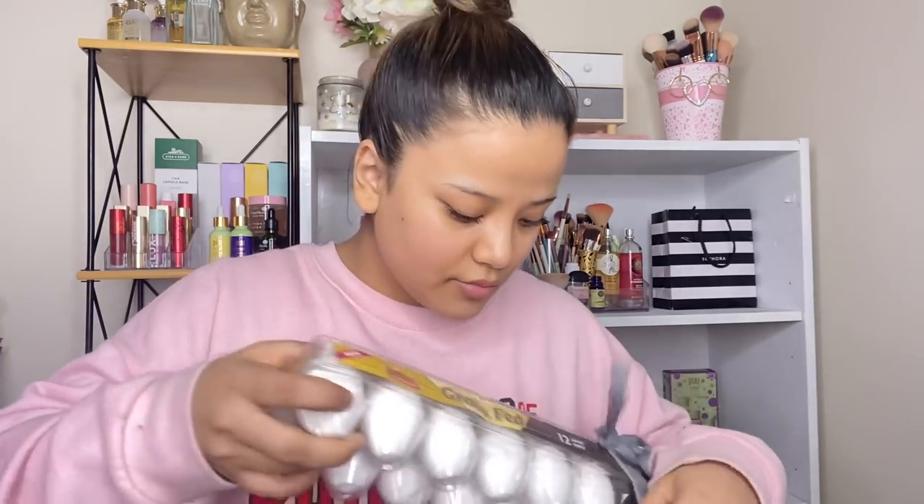Now we have bag number three. Eggs — they look so fancy! So the thing with these eggs is I did not order this brand, but they said they were out of the regular brand so they gave me this, which is fine. They're all gonna taste the same, I think.